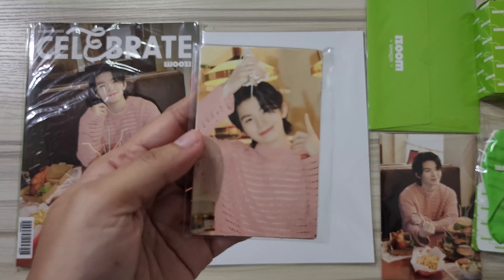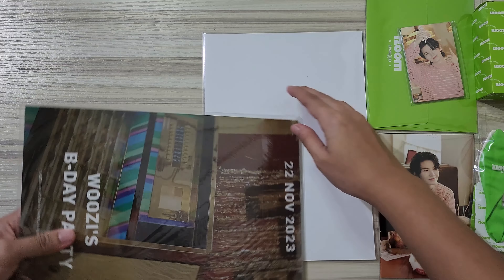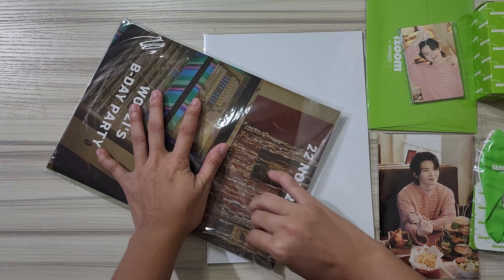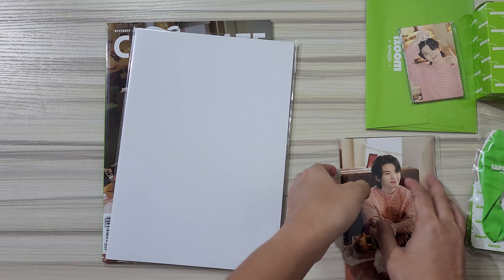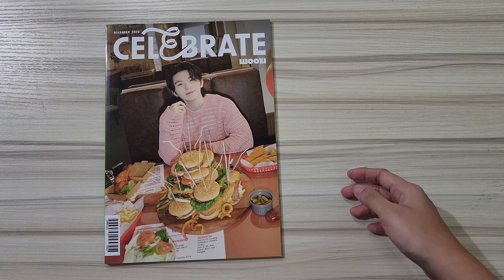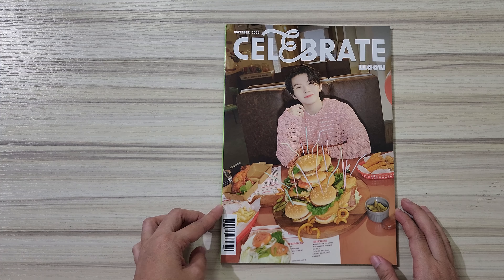Let's see the magazine — oh my god! Let's see the magazine. It's very important to take off the frame. I should have taken off the frame. We have the magazine — Celebrate Woozy!